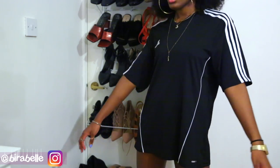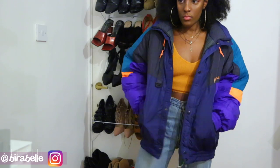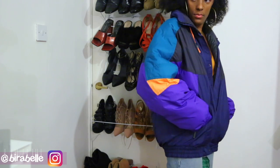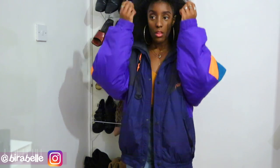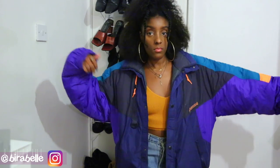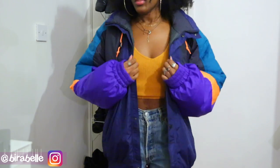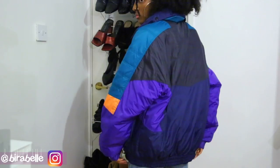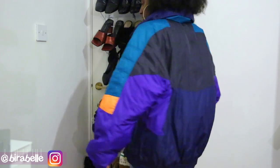The last clothing item I picked up is probably my favorite find out of the whole haul — it's this vintage oversized colorful ski jacket. I absolutely love it. The colors are absolutely gorgeous — I love the hues of purples, blues, and orange. I just think the colors work so well together.